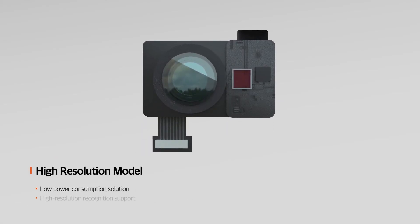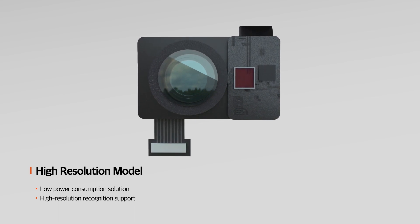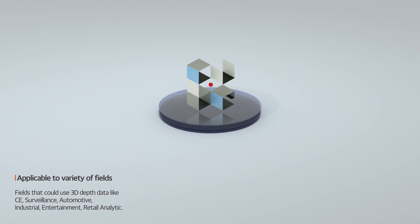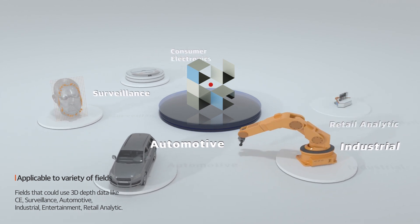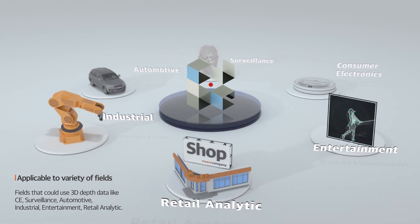Mireille Company's high-resolution model TOF 3D Depth Camera can be applied to various fields, such as facial recognition and home appliances, through its compact size and low power consumption. Mireille Company's 3D Depth Camera can be used in various fields, such as consumer electronics, surveillance, automotive, industrial, as well as retail analytics and entertainment.